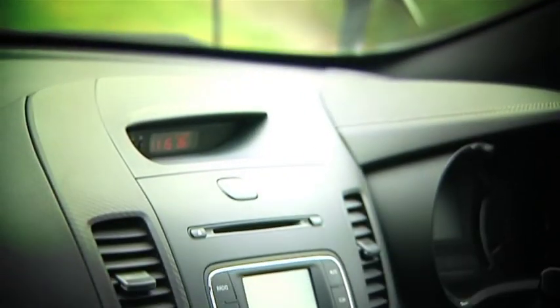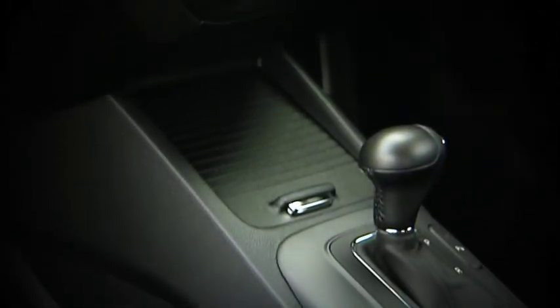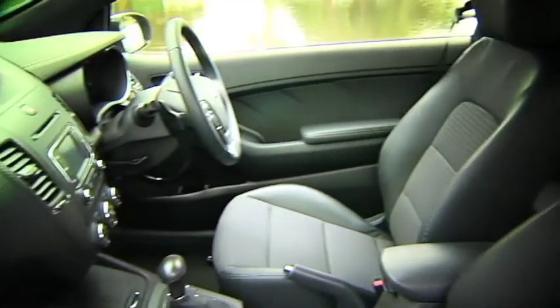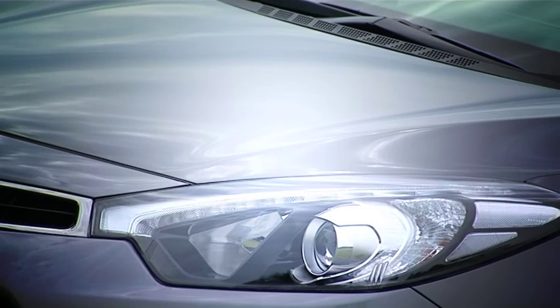If you want features like satellite navigation, full leather interior and dual-zone climate control, you'll have to opt for the Touring Pack, which is a little bit extra. But either way, the Coupe comes with push-button start, Bluetooth with audio streaming and LED dust-sensing headlights as standard.